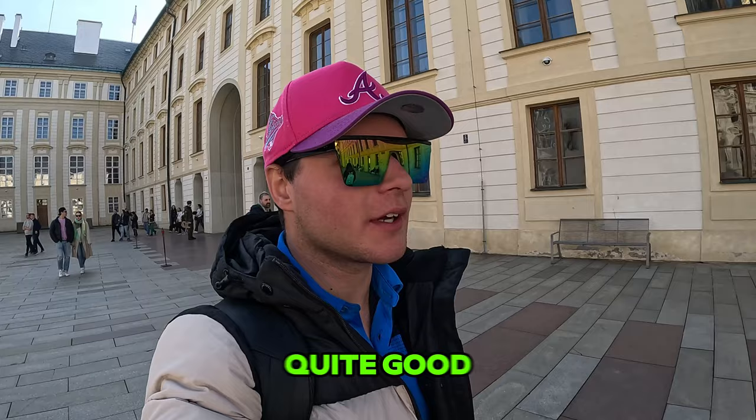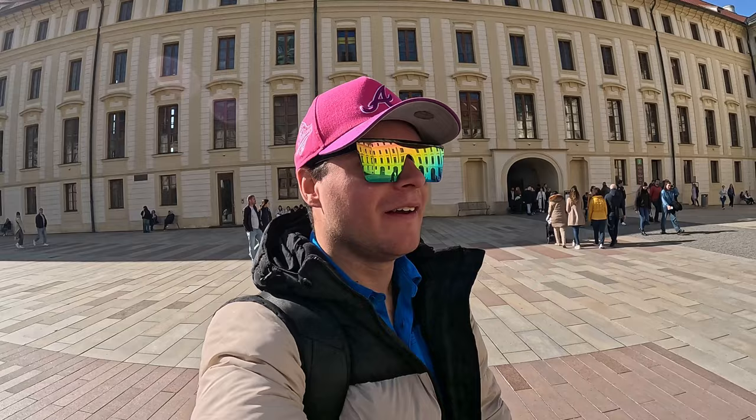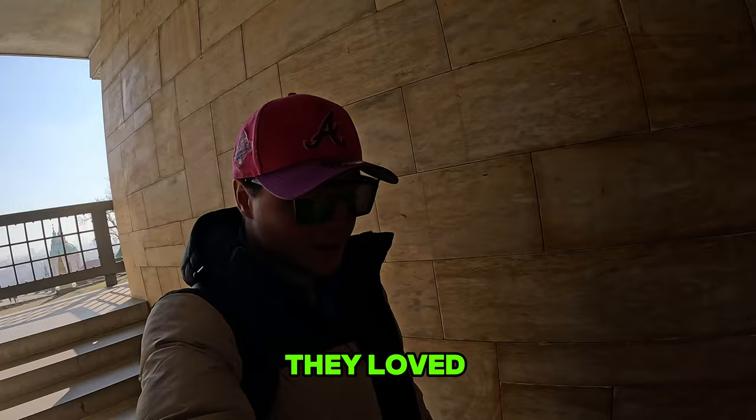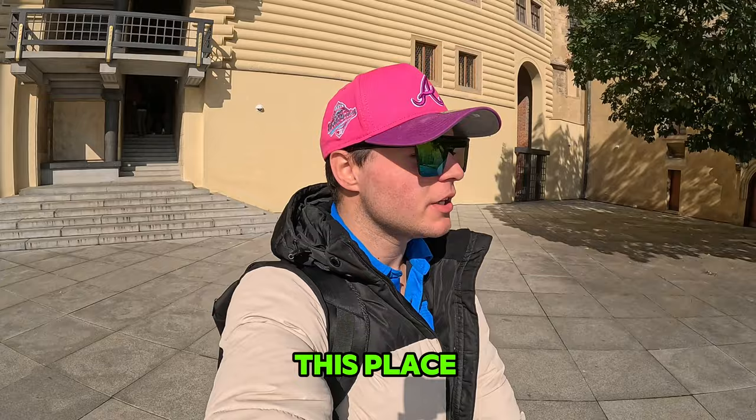That is the changing of the guards here completed. That was quite good — nowhere near as many people as the one in London either. It's always much more pleasant when there's less of a crowd. It's just after 12 o'clock in the afternoon. Time to do more sightseeing here at Prague Castle and then probably get some lunch after that. Let's go. They loved their stairs here in Europe — OMG. This place is stunning.